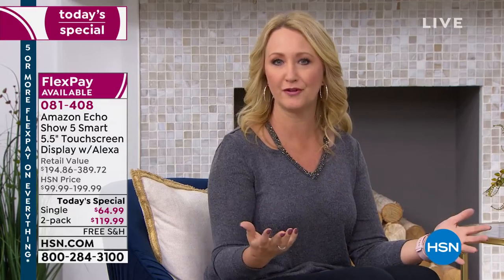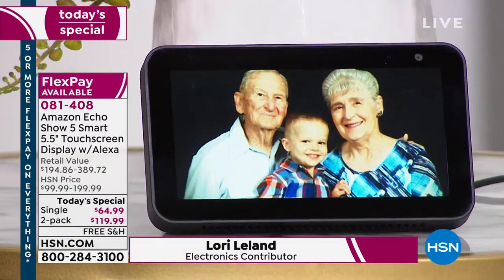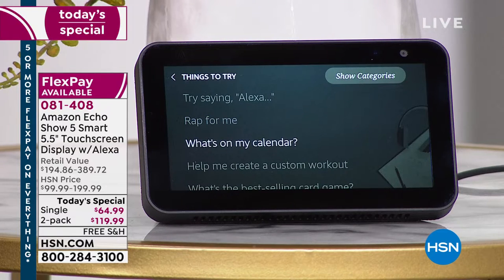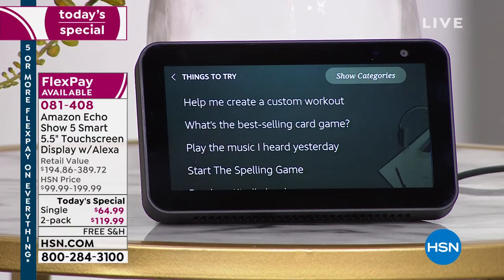Perfect for the bathroom when you're getting ready in the morning — get your flash briefing, all of your news, your traffic, all of your information. Really great for the kitchen too — hands-free cooking. Let's get her talking. Alexa, what can you do? You can say things like 'rap for me' — she raps! 'What's on my calendar?' or 'Help me create a custom workout,' and many more. Isn't that amazing? Great sound quality. Gorgeous 5.5-inch size. Small and compact — doesn't take up a ton of room.